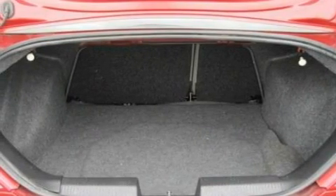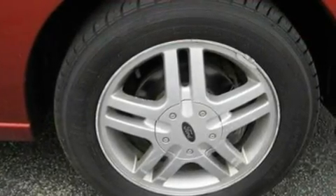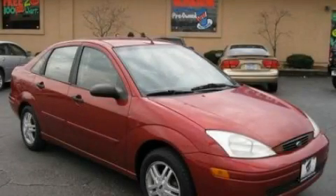With an EPA estimated rating of 35 miles per gallon on the highway, its fuel efficiency will save you time and money. Stop by today and test drive this automobile for yourself.